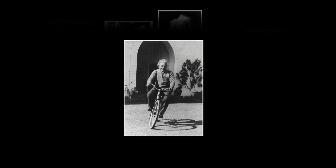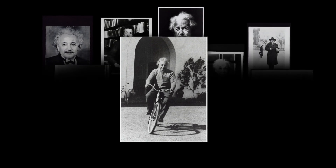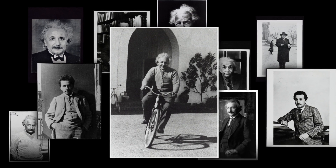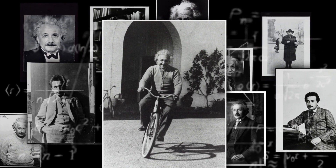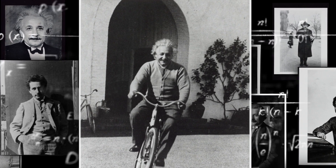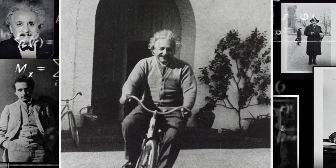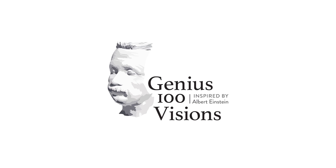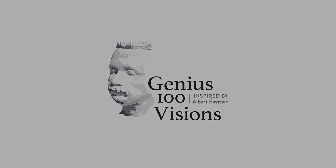It has been over 100 years since the greatest mind of the 20th century changed the course of humanity with a single earth-shattering theory. Albert Einstein not only expanded our understanding of the universe, but fundamentally transformed our very notions of space and time. To mark this milestone, Genius 100 was created — a collection of visionaries tasked with furthering Einstein's legacy by using imagination and creativity to improve our world.